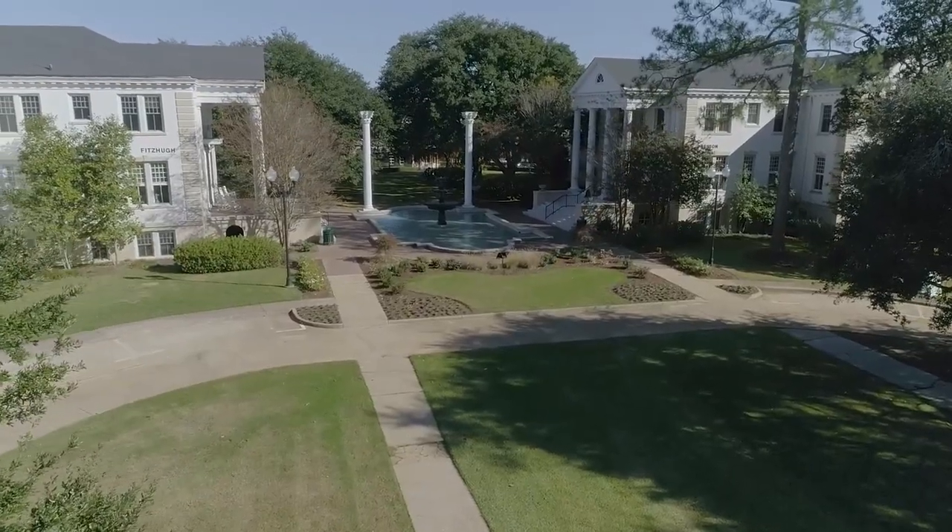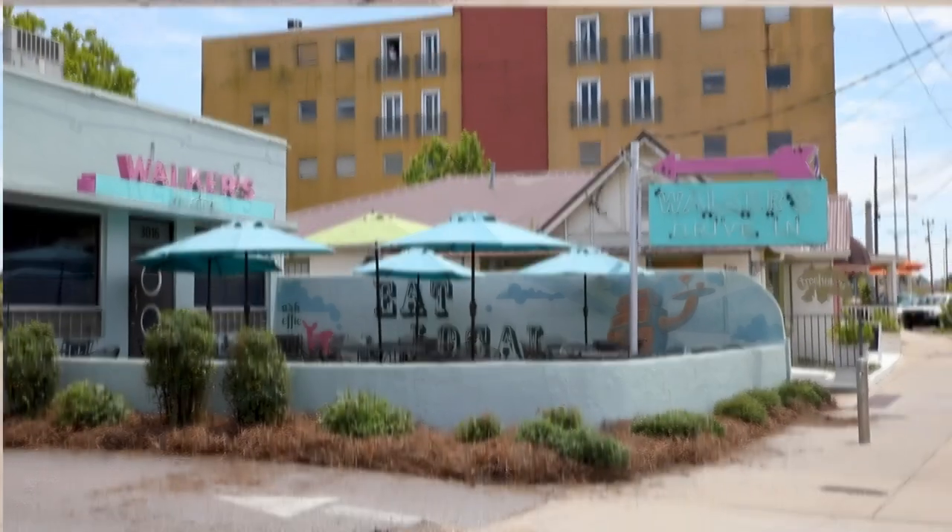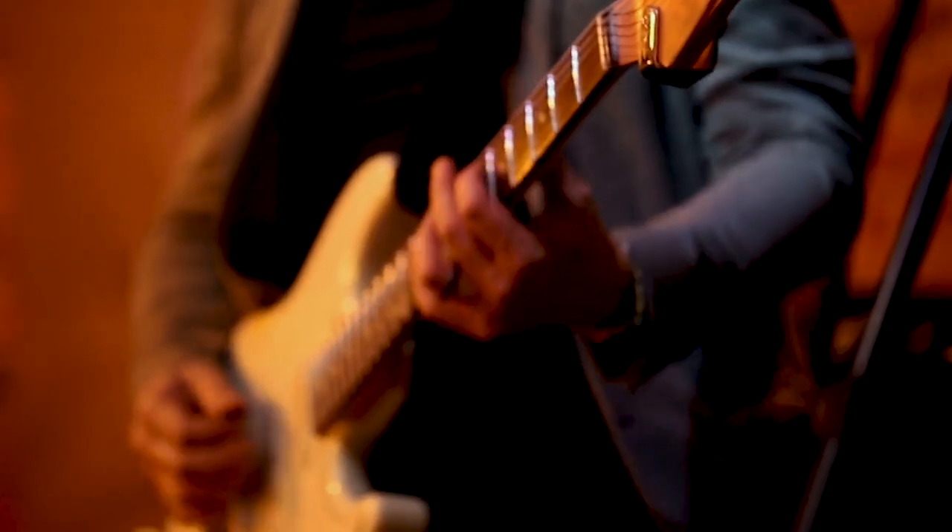Belhaven University is nestled within the charming Belhaven neighborhood, and we're just minutes away from great dining, shopping, and entertainment.